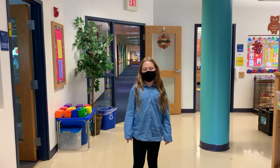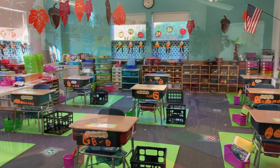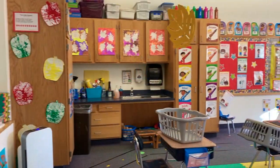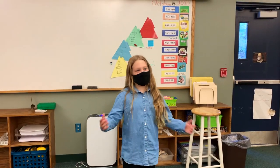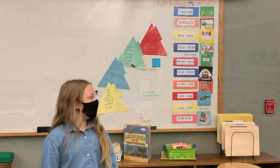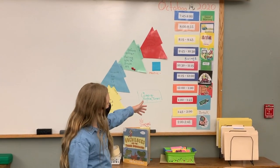This is the early learning suite where pre-K and kindergarteners learn. This is the pre-K classroom. This is the third grade classroom. This is one of the schedules that most every single classroom has.